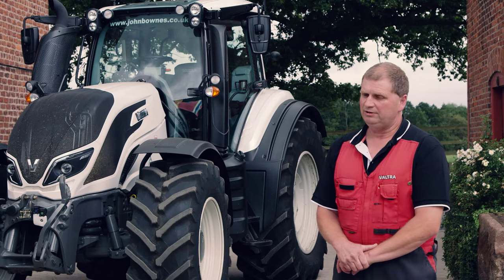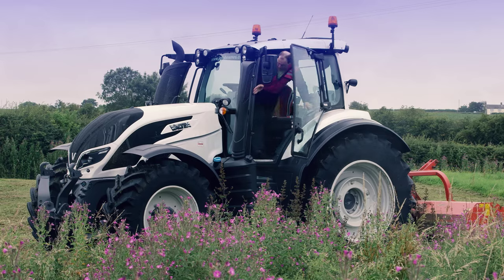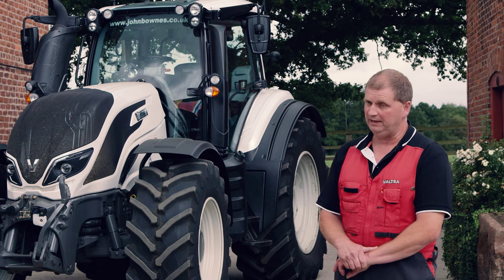One of the main reasons for choosing the Valtra tractor is we get excellent backup and support from our local dealer, which is John Bounds, and if we need it we get the backup from Valtra themselves.